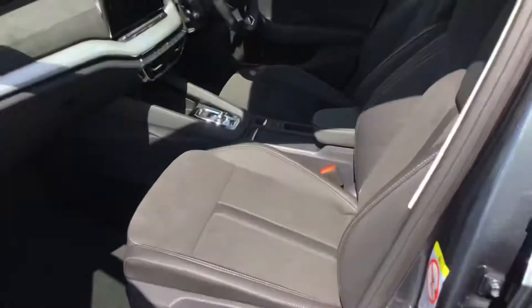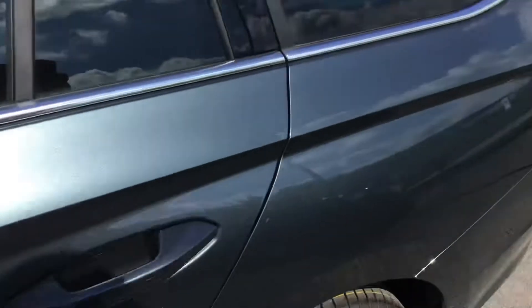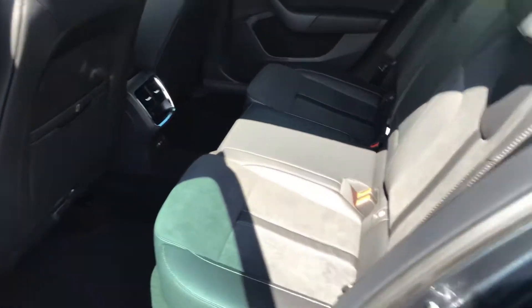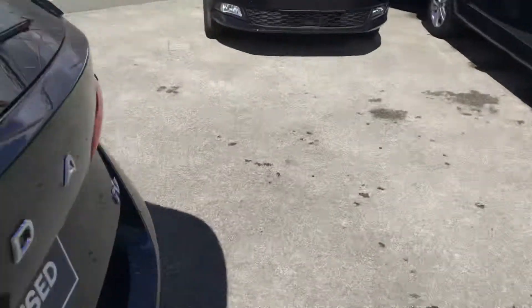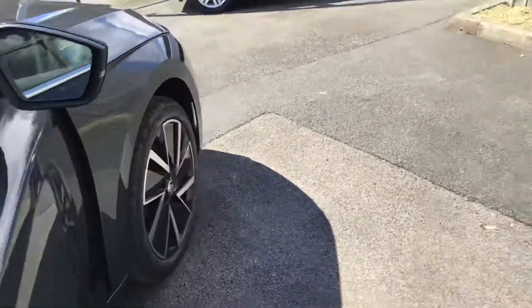These are really, really super interiors — really, really classy. You don't lose anything with the electric. You've still got all the room that you have in our traditional petrol and diesel motors.